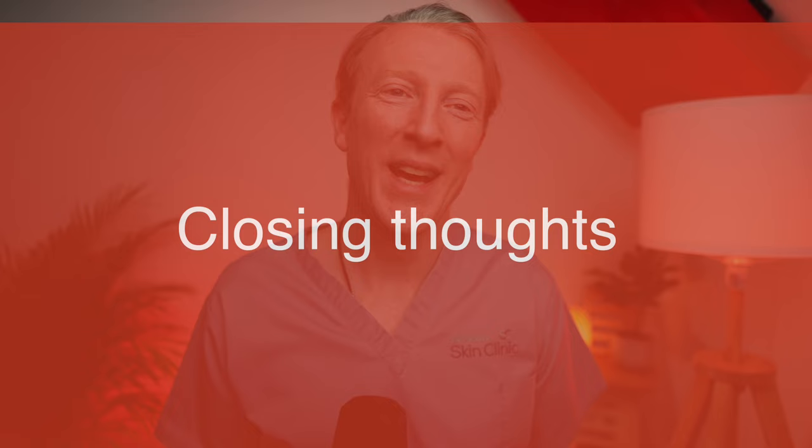What should I do if my child's eczema is severe? If your child's eczema is severe, seek advice from a healthcare professional. They may prescribe a combination of emollients and steroid creams to manage the condition. Thank you for watching and learning more about eczema in babies and children. I hope you found this video useful in understanding the causes, symptoms and treatment options available.